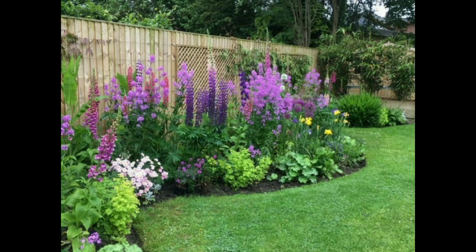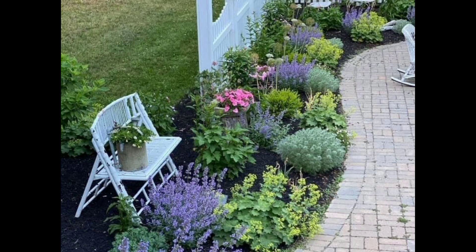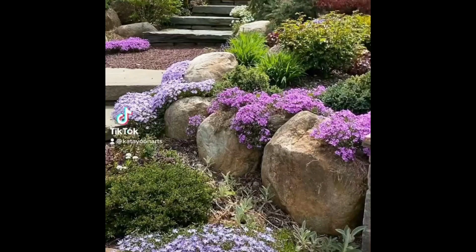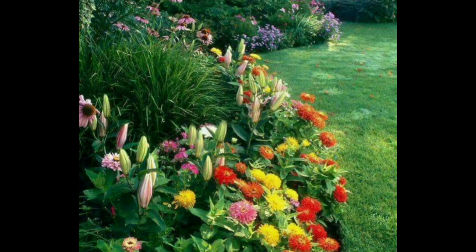First of all, you have to mix different types of plants. Cottage gardens are known for variety and informality — mix flowering annuals, perennials, shrubs, and herbs in a random, naturalistic arrangement. Think of creating a tapestry of plants with different heights, textures, and colors. Then you have to choose plants with cottage garden characteristics.